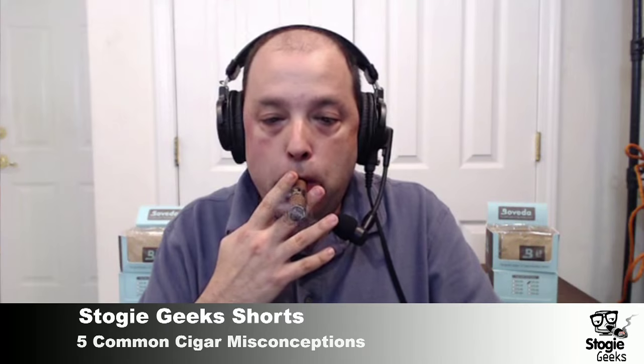The Christoph Cameroon is an example of true African Cameroon. It's also a fragile wrapper, so on top of the difficulty in procuring it, you have to carefully maintain it — which is why it's not as widely used. Early on I smoked a lot of Cameroon wrappers and loved them, but learned you can't take that cigar on a golf course because the wrapper is too delicate.